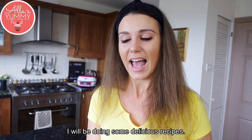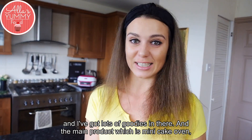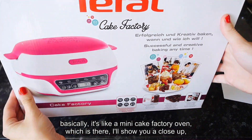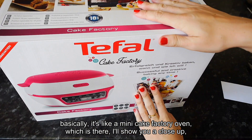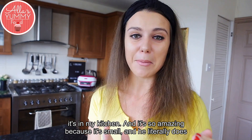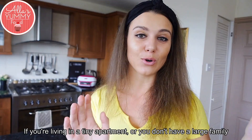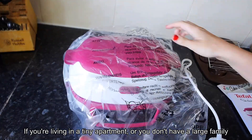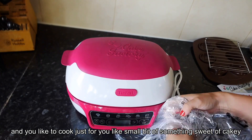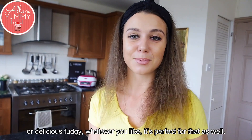In this challenge I'll be doing some delicious recipes, and they've sent me a huge box of goodies. The main product is the Mini Cake Oven — basically a mini cake factory oven. It's so amazing because it's small and literally does the same function as a big oven, perfect if you're living in a tiny apartment or don't have a large family and want to make something sweet, cakey, fudgy, chocolatey, or brownies.